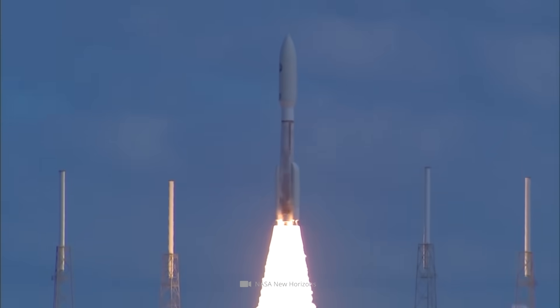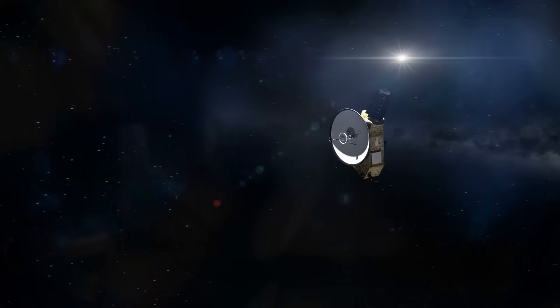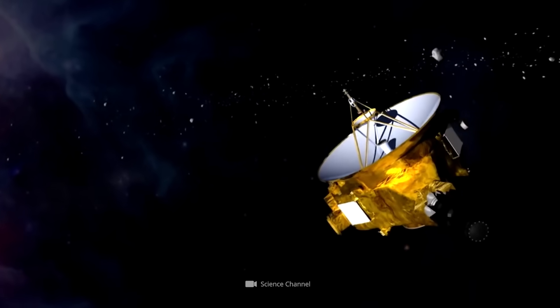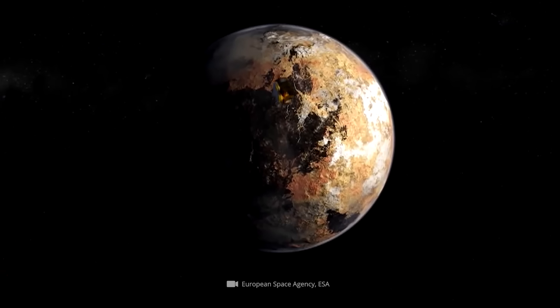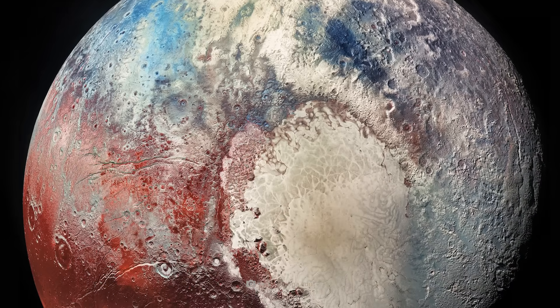It is January 19th, 2006, when NASA's New Horizons spacecraft leaves our blue home planet for the realms of the remote Pluto system. After a nine-year flight, the unmanned spacecraft reached its intended destination, allowing it to give us a detailed look at previously unexplored worlds for the first time.